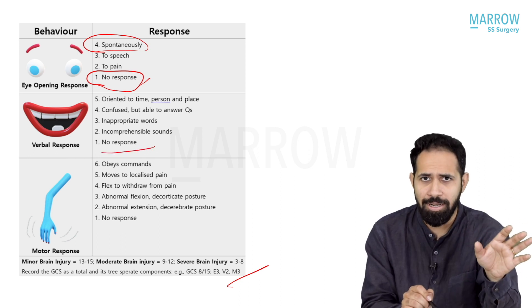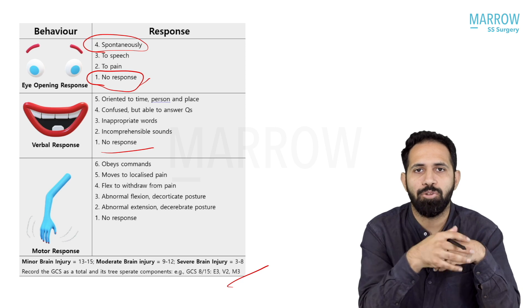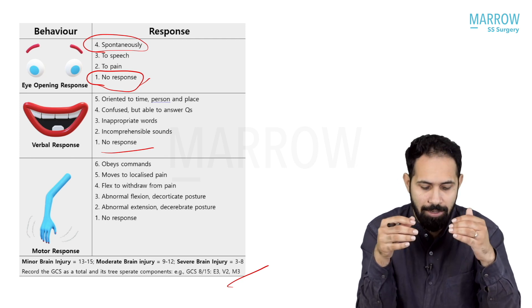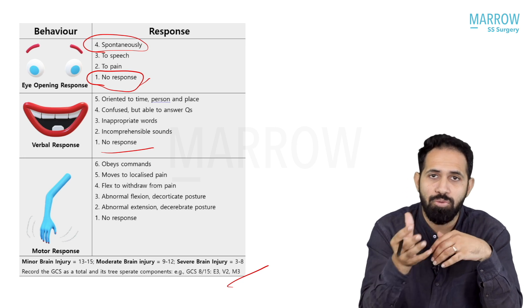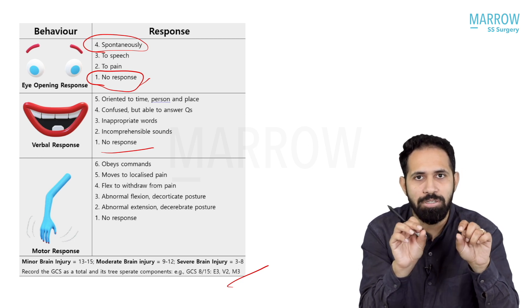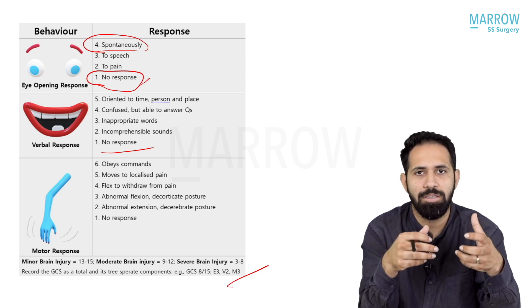Coming to verbal response, also easier to understand. Score 1 is given when there is absolutely no response — it's like a consolation prize. Score 2 is if the patient is making incomprehensible sounds — if you pinch or stimulate the patient, all they do is make unintelligible sounds. Score 3 is inappropriate words: for example, you ask 'how did you get injured?' and they say 'pain, car,' or you ask 'where is the pain?' and they say 'duty' or 'doctor' — words not relevant to what you asked.